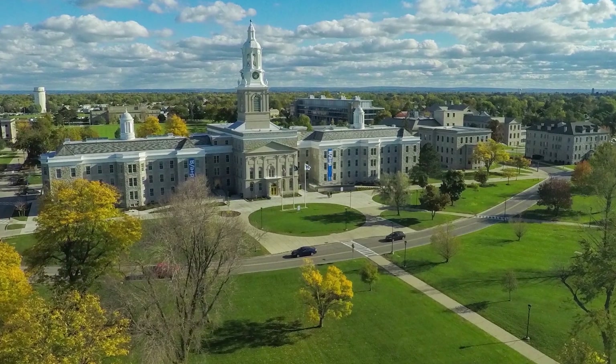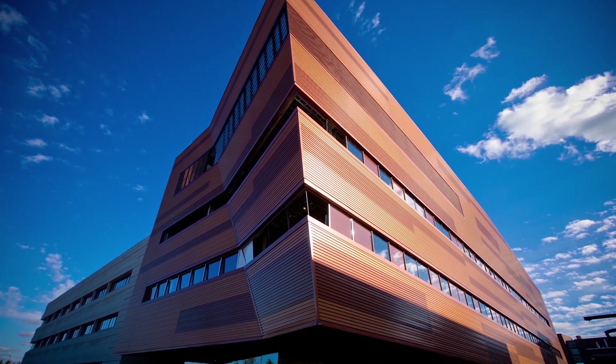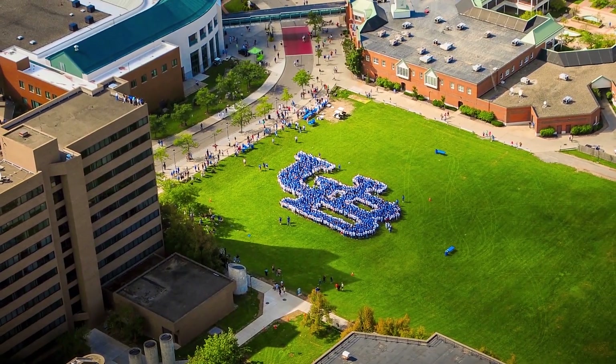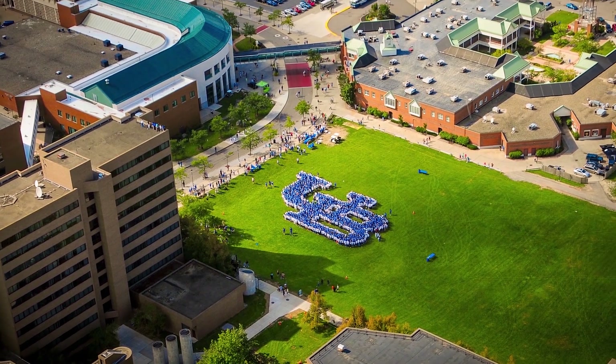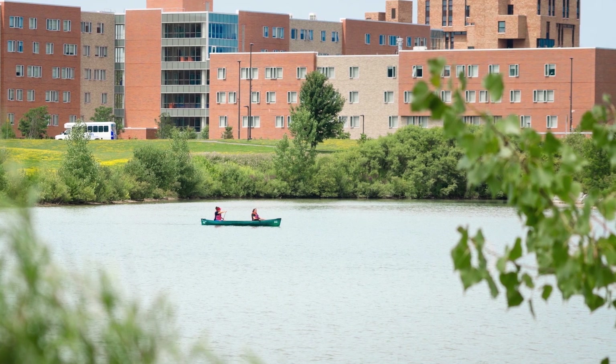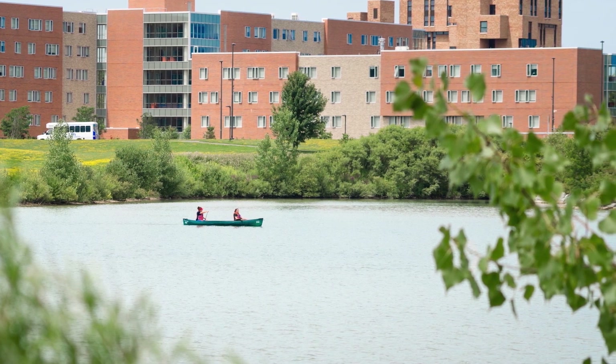The University at Buffalo, or UB for short, is a premier research-intensive public university and the largest institution in the 64-campus State University of New York system, known as SUNY. SUNY is the largest comprehensive system of higher education in the United States.